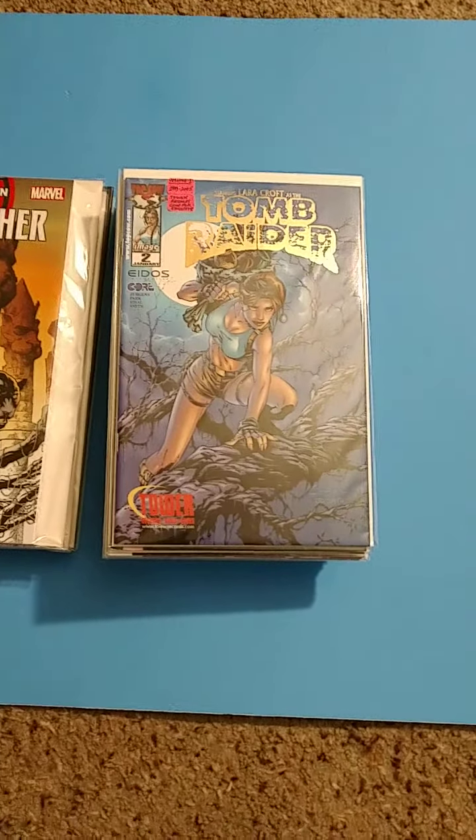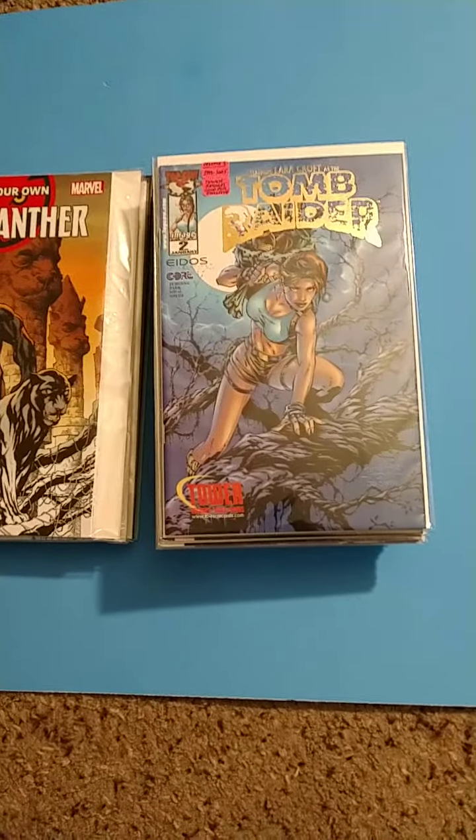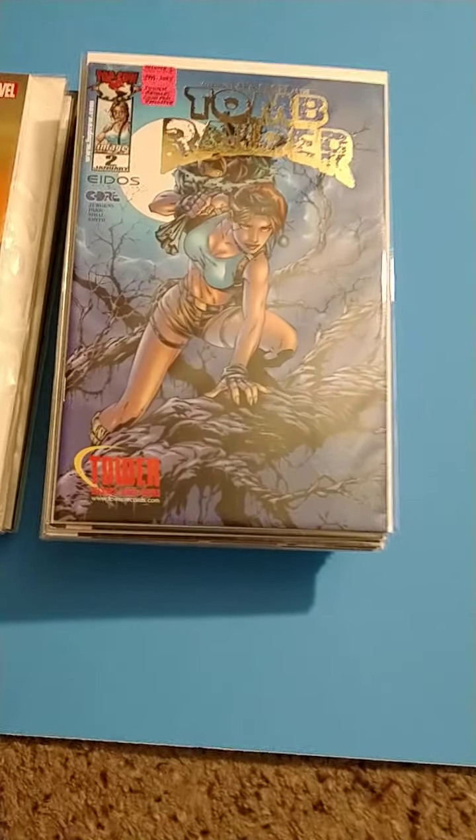What's happening my people, it's your boy Biba King of the Added Collectibles and More. Today I'm going to share with you some of the most recent pickups I got for comic books.